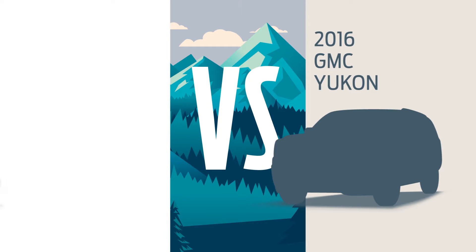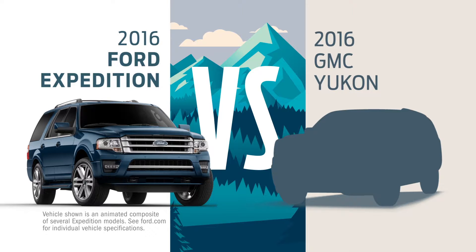Choose a GMC Yukon instead of a new Ford Expedition and you might not get everything you need to go everywhere you want.